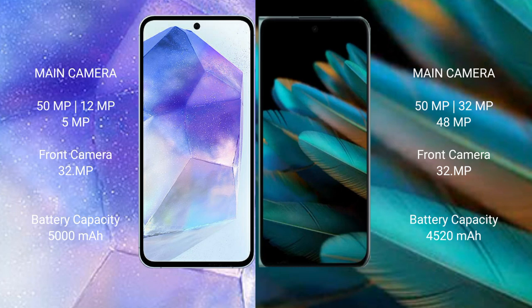Samsung Galaxy A55 has a triple rear camera setup: 50MP plus 12MP plus 5MP, and a 32MP front camera. Oppo Find A2 has a triple rear camera setup: 50MP plus 32MP plus 48MP, and a 32MP front camera.